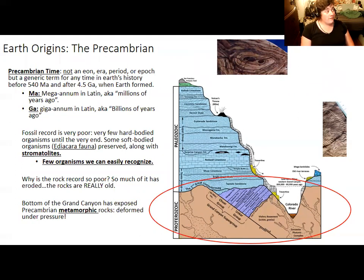MA stands for millions of years, and GA stands for gigaannum, meaning billions of years — just like gigabytes refers to a billion bytes. That is quite a big gap of time between the origin of the Earth and the Cambrian explosion.